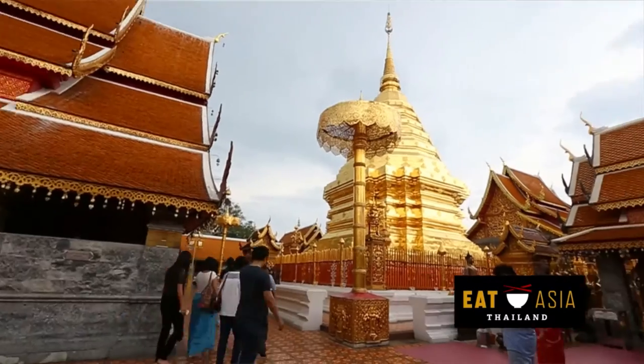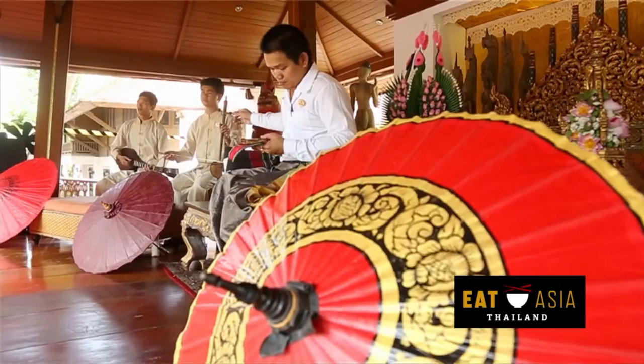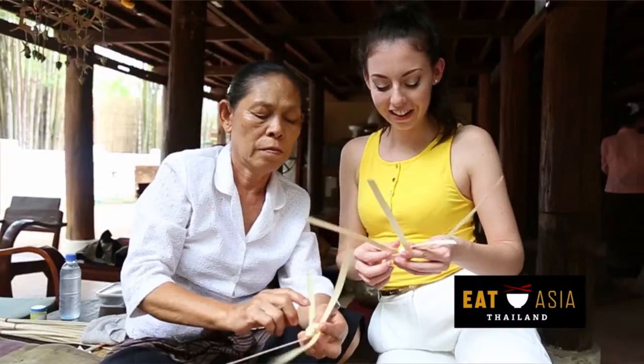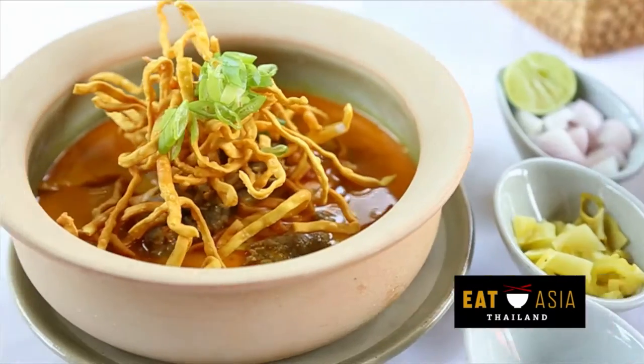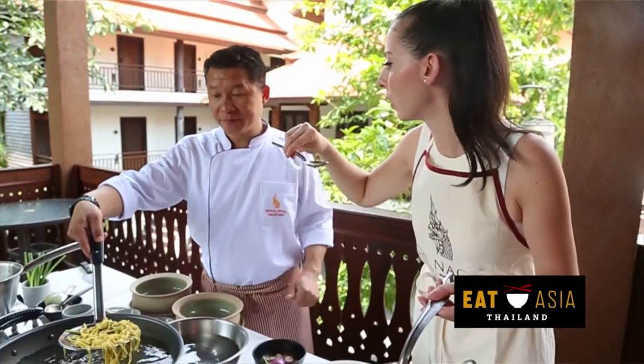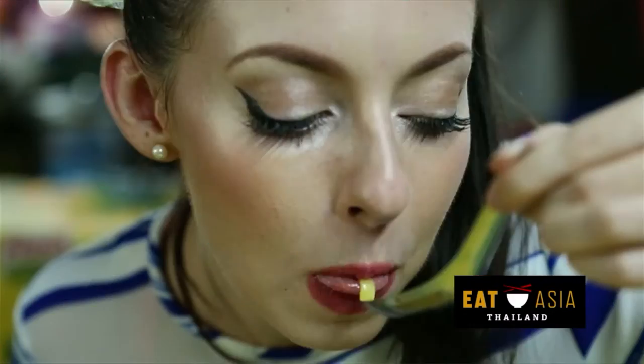Eat Asia lands in Chiang Mai. This historical northern town packs a punch with its knockout culinary scene. Come with me as I explore the city's most adored dish, Khao Soi — in the markets, in the kitchen, and in my tummy. Be ready for all kinds of delicious up ahead.